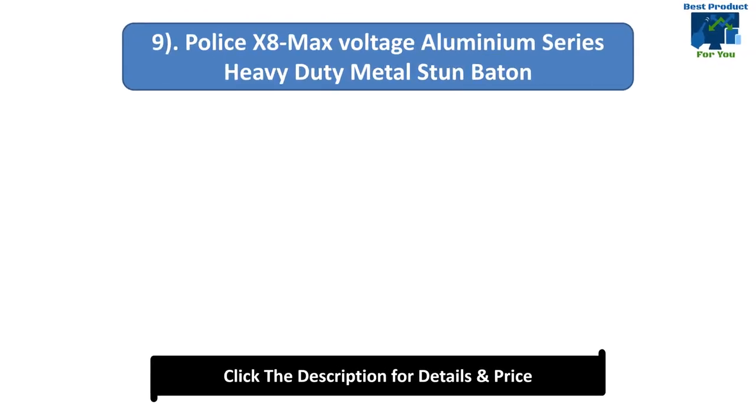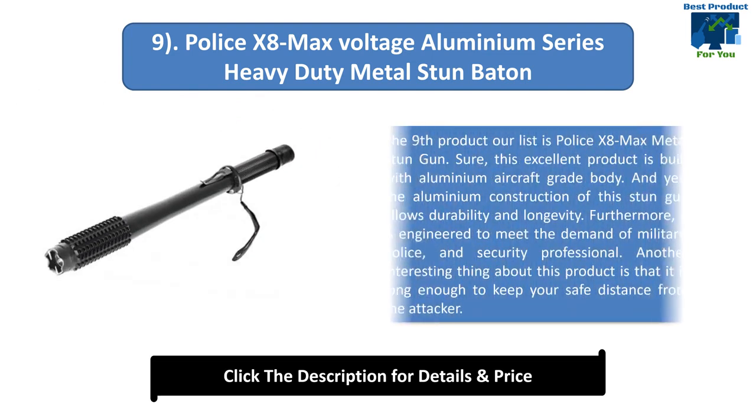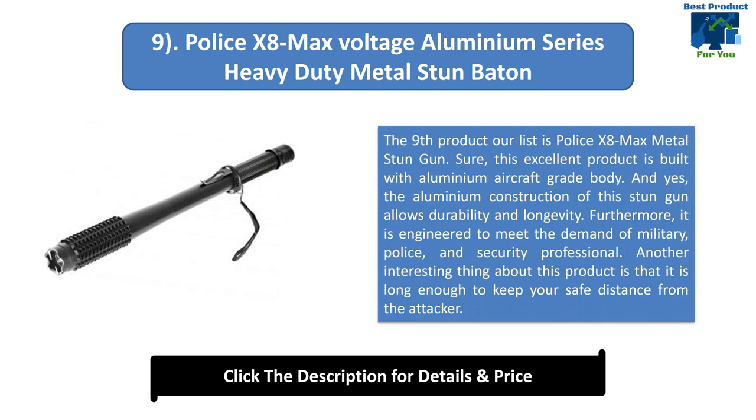Number 9: Police X8 Max Voltage Aluminium Series Heavy Duty Metal Stun Baton. This excellent product is built with aluminium aircraft-grade body. The aluminium construction allows for durability and longevity. It is engineered to meet the demand of military, police, and security professionals. Another interesting thing is that it is long enough to keep a safe distance from the attacker.